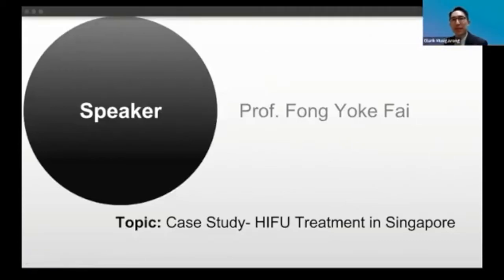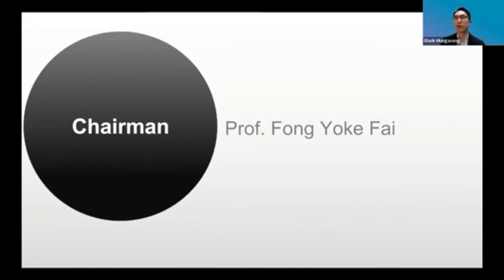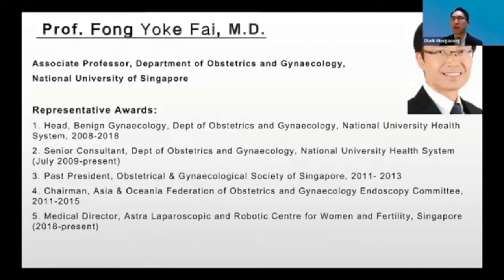The second part is the topic of Professor Fong Yoh Foy — a case study of high-intensity focused ultrasound (HIFU) treatment in Singapore. He was formerly head of Benign Gynecology at the Department of Obstetrics and Gynecology at NUH and is now a senior consultant there. He is a past president of the Obstetric Society of Singapore, former chairman of the Endoscopy Committee, and currently medical director at the ASTAR Laparoscopic and Robotics Center for Women and Fertility Singapore.